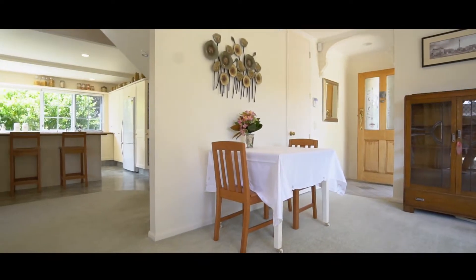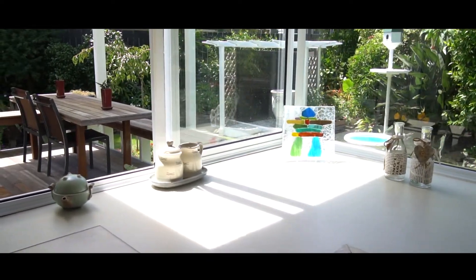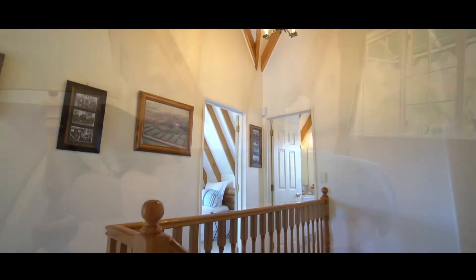An open-plan family room with dining area and modern kitchen complete the picture of this idyllic Milford residence. Well cared for and maintained over the years, this lovely dwelling represents an opportunity not to be missed.